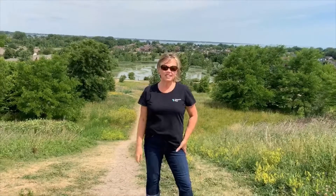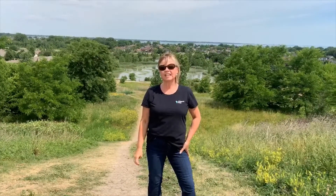Hi everyone, I'm Carol Johnson. This week for Carol in the Community, I'm at Blue Heron Lake. It's located in East Windsor between Little River and McHugh.